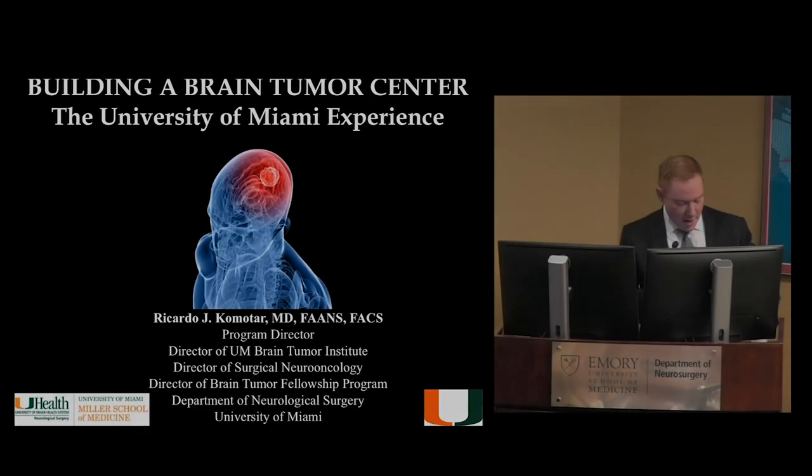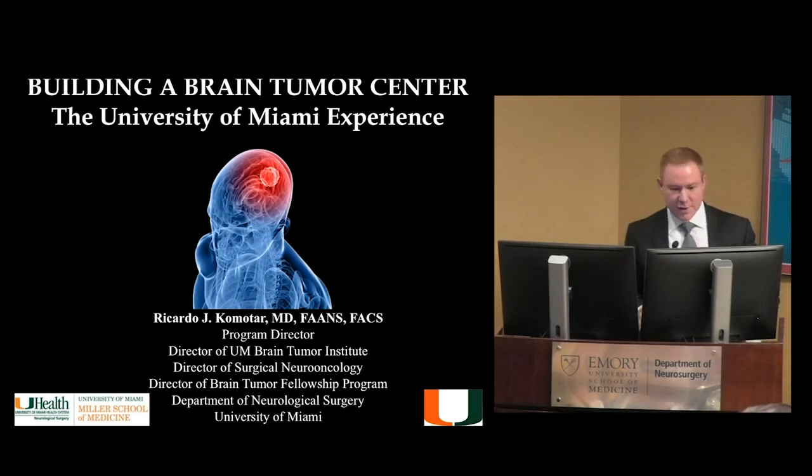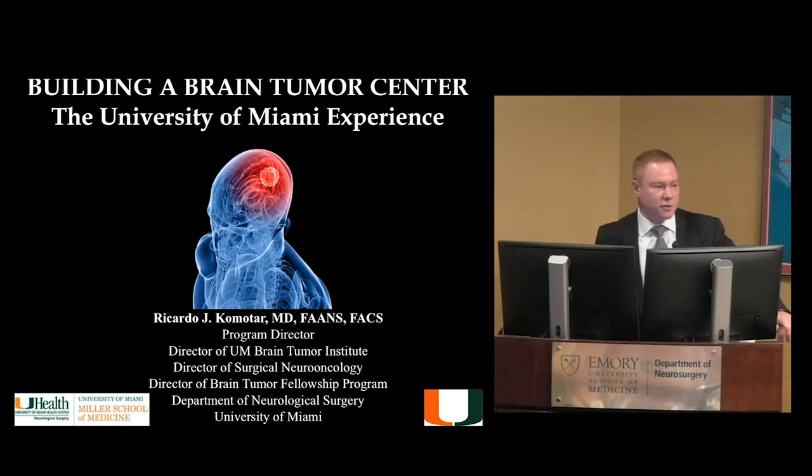Thanks Gustavo. I'm going to be talking about building a brain tumor practice and center. Although it says brain tumors, this is really applicable to all of neurosurgery — spine, vascular, functional, peds. The concepts are the same: how do you build a practice, how do you build a program? I'll go over what we did down in Miami.